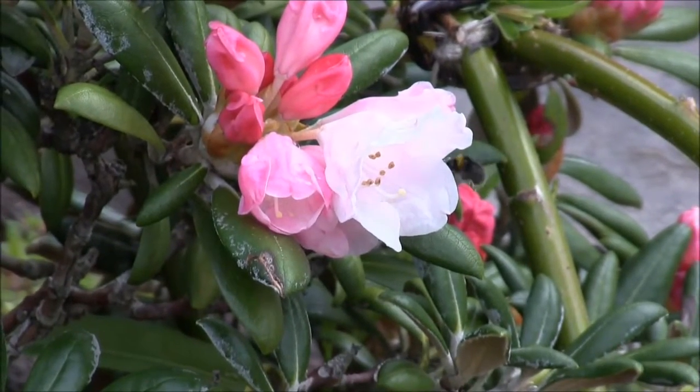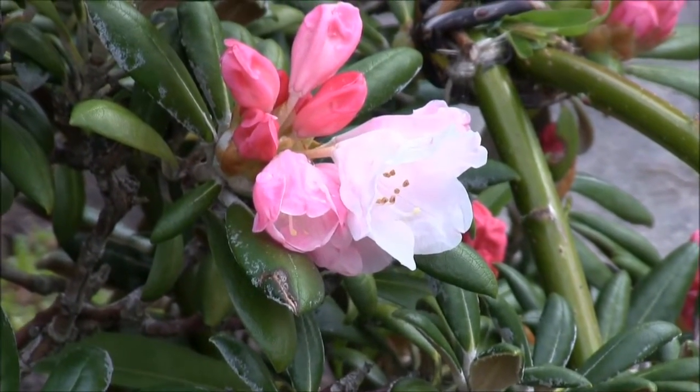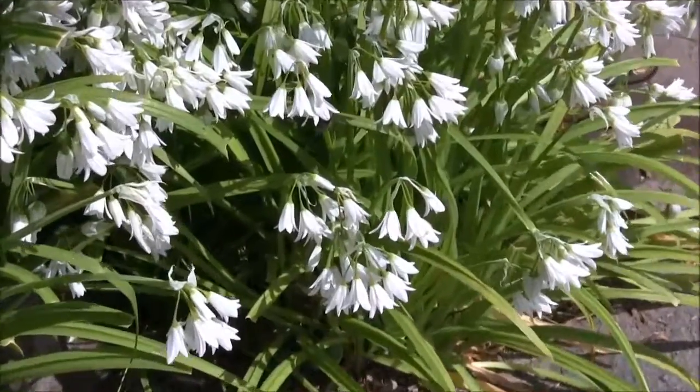It's very easy to make your garden bumblebee friendly and inexpensive as well. Bumblebees, even on a full stomach, are only 40 minutes away from starvation, which is why it's so important that everybody can just plant a pot with some flowers in.